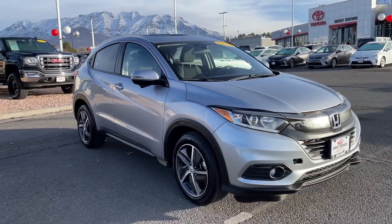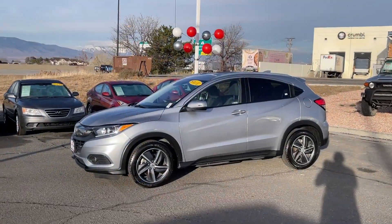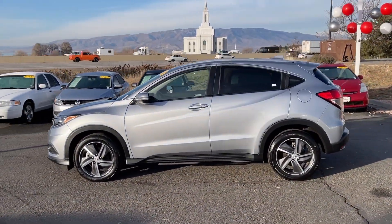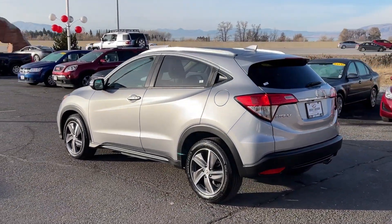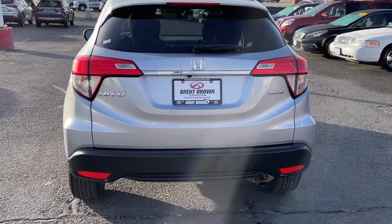Can you see yourself in the 2022 Honda HR-V? With less than 25,000 miles on the odometer, this vehicle stands out from the rest. Prepare to be amazed at the clever cargo solutions, agile handling, safety technology, and bold style of this HR-V.